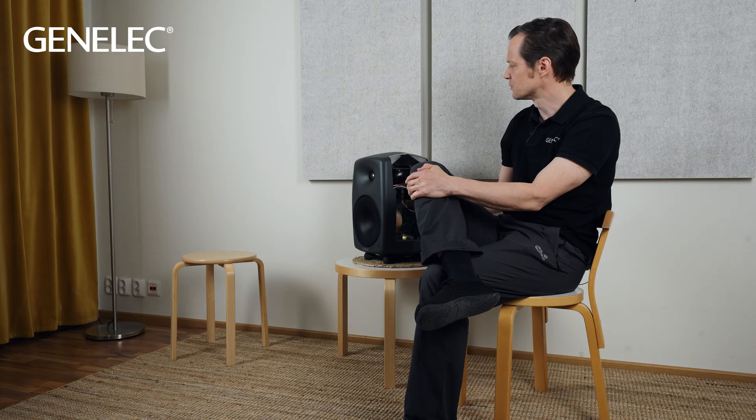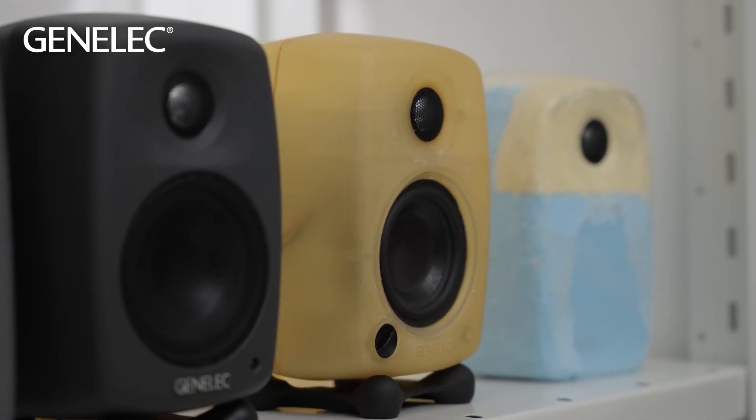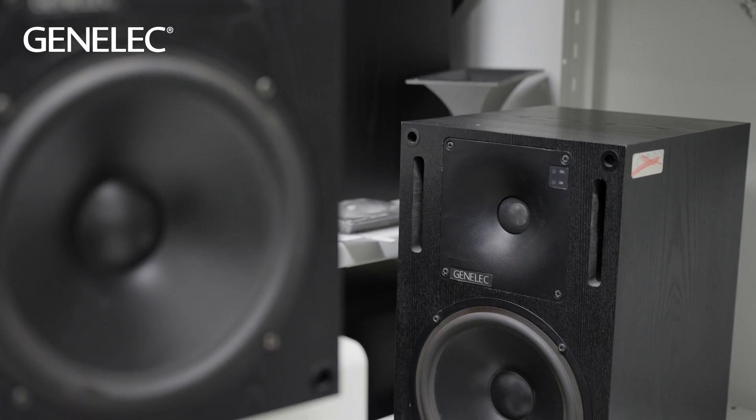The 1000 series was very iconic. It had already been in production for many, many years. When the discussion started that we should have an improved or new range of loudspeakers, we knew that whatever we do it needs to be drastically better, because people were so used to the industry-standard 1000 series. Of course, there was nothing wrong with the 1000 series — it worked really well, and it still does.